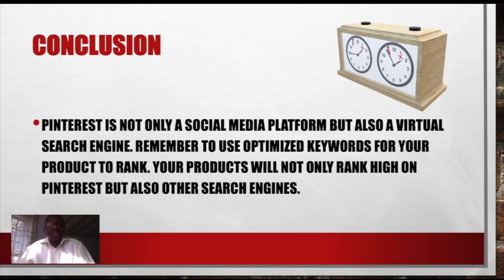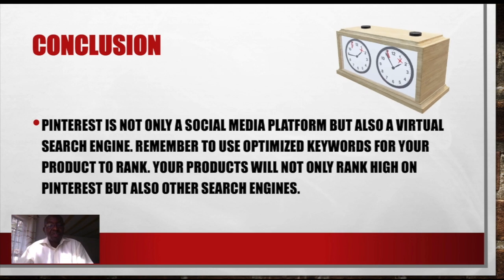Pinterest is not only a social media platform. Other than communicating with your customer followers and people who have liked your pins, other search engines like Google, Bing, Yahoo and others will also be able to rank you because of the keywords that you have been using.